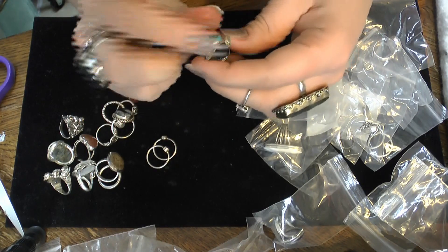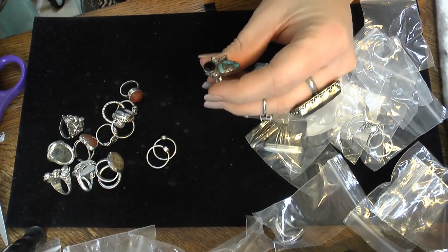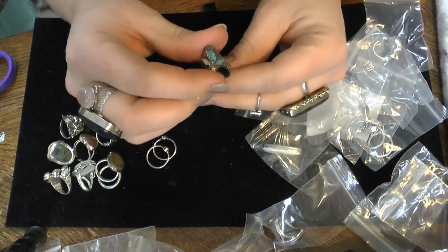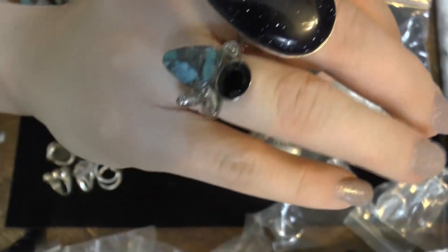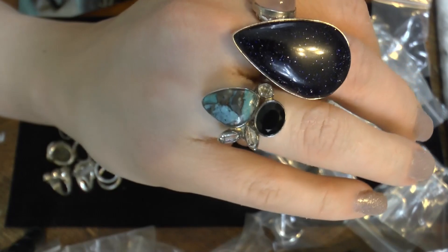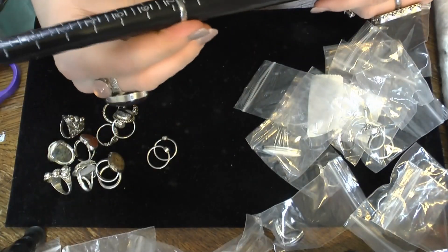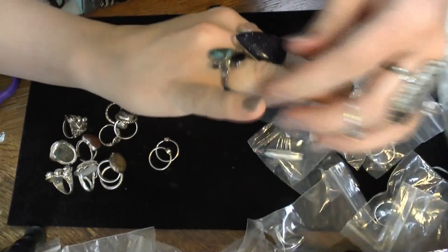Herkimer, turquoise, and something else. Let me backlight this — if it's just black it might be something dyed, maybe obsidian or black onyx, but it's really pretty and I like this design. Looks like it's about a seven and a half — feeling slightly big for that finger.